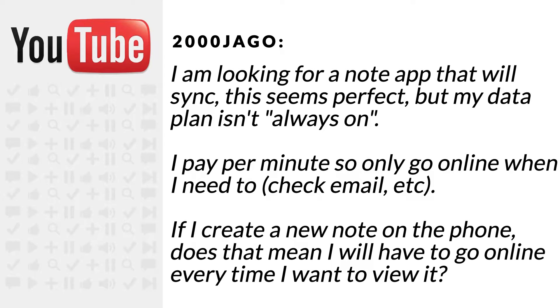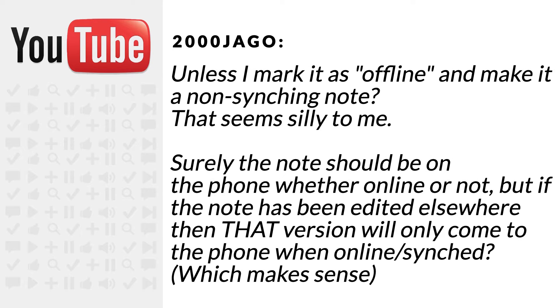I'm looking for a note app that will sync. This seems perfect but my data plan isn't always on. I pay per minute so only go online when I need to — check mail and so on. If I create a new note on the phone, does that mean I will have to go online every time I want to view it, unless I mark it as offline and make it a non-syncing note? That seems silly to me. Surely the note should be on the phone whether online or not.